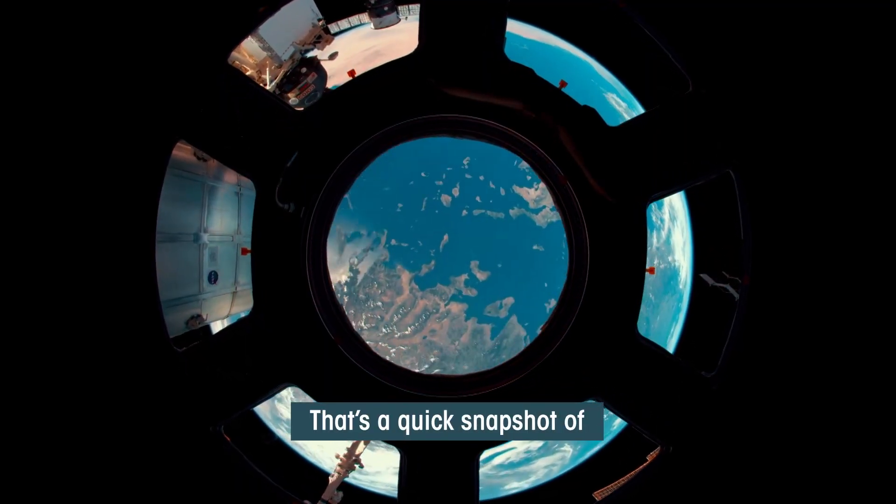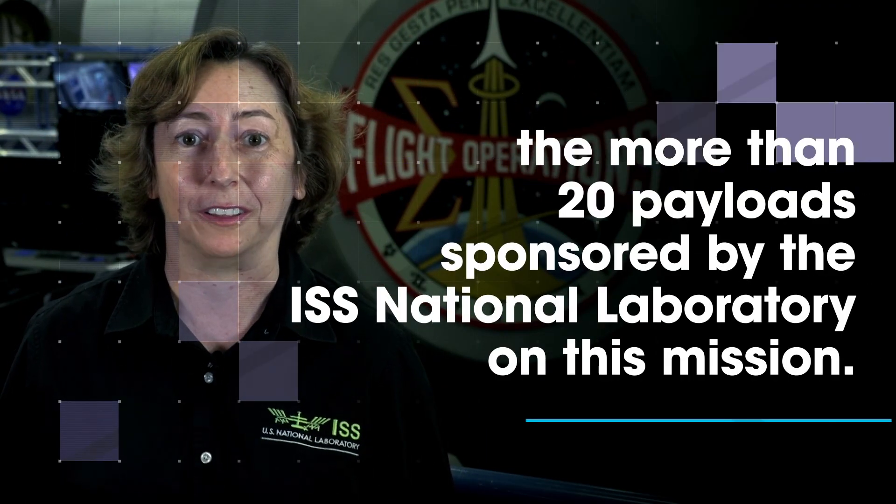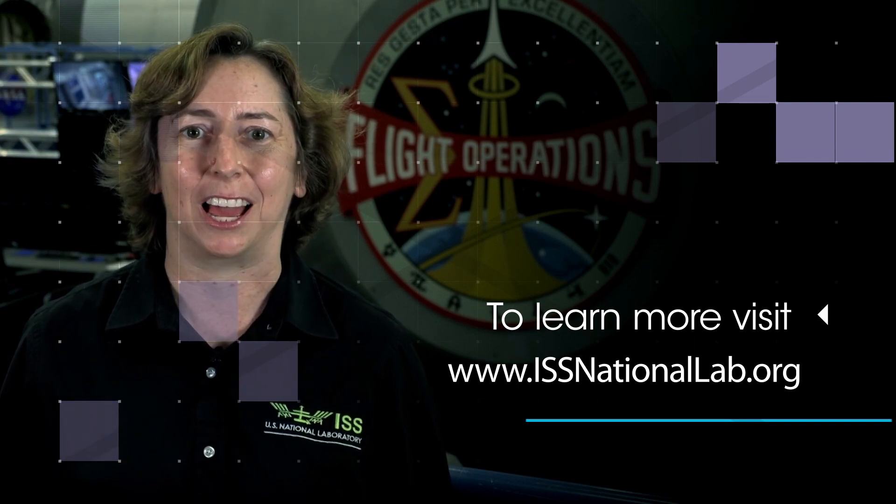That's a quick snapshot of the more than 20 payloads sponsored by the ISS National Laboratory on this mission. To learn more, visit issnationallab.org.